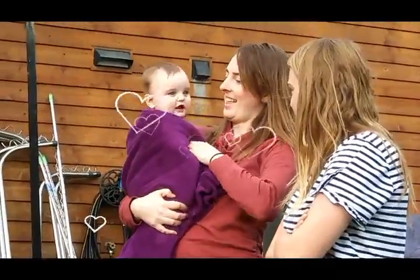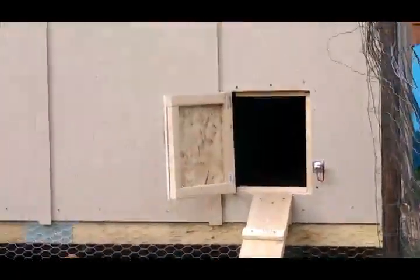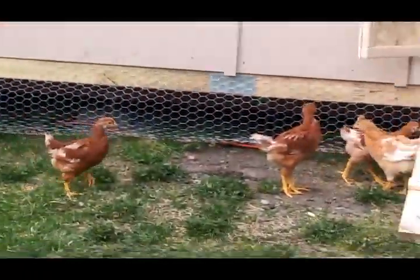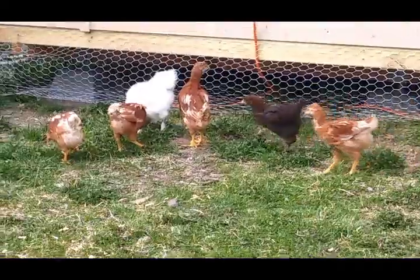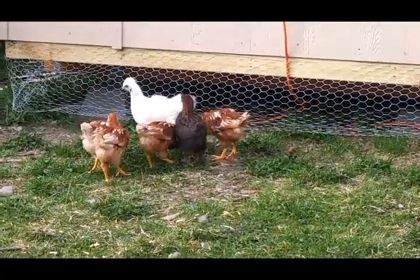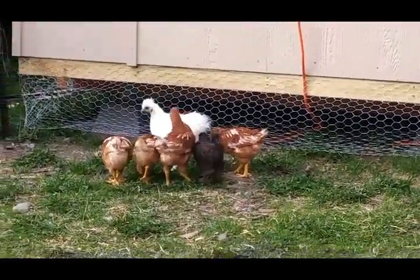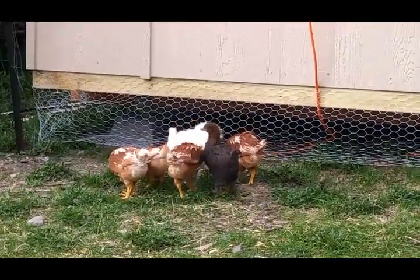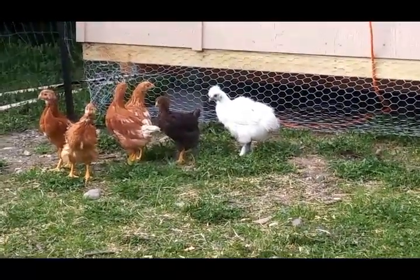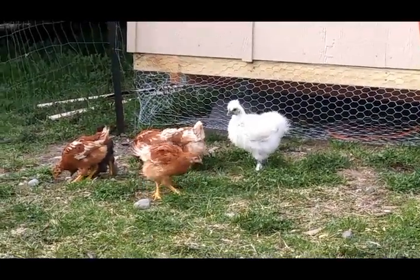It's Ariel's birthday. We got six of them out here — the other twelve are just kind of hunkered inside. We've got the cochin, the silky, and four of the reds out here.